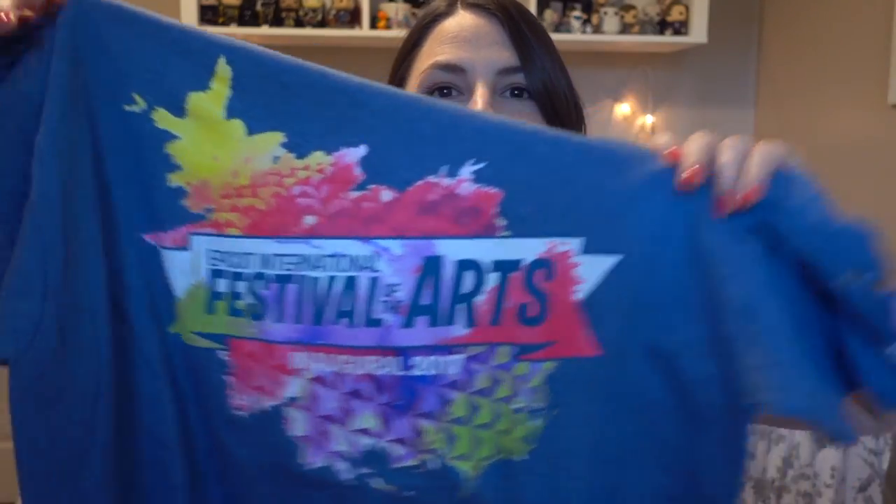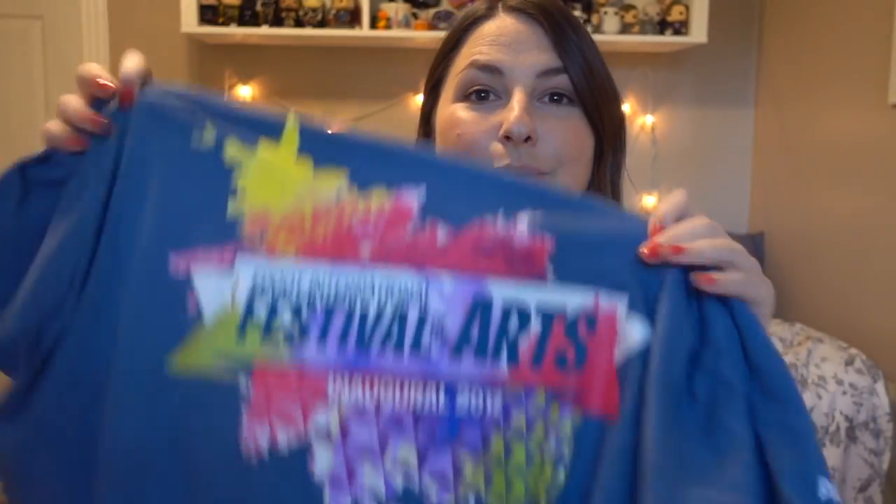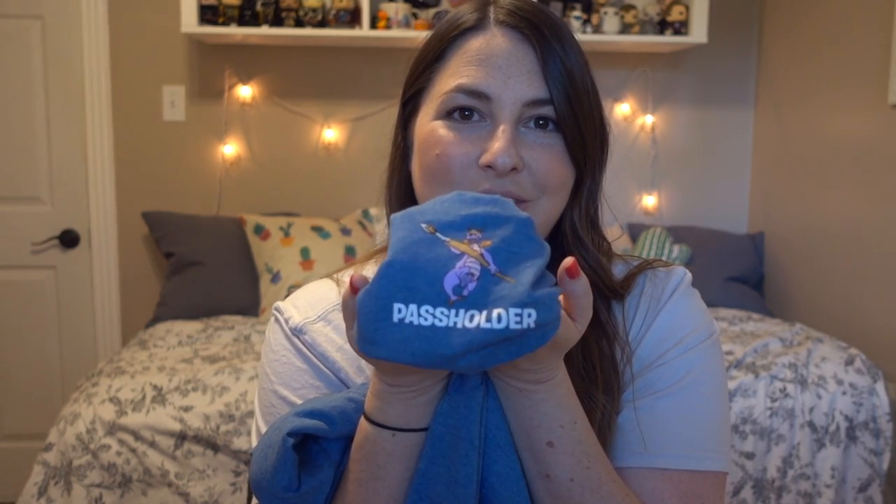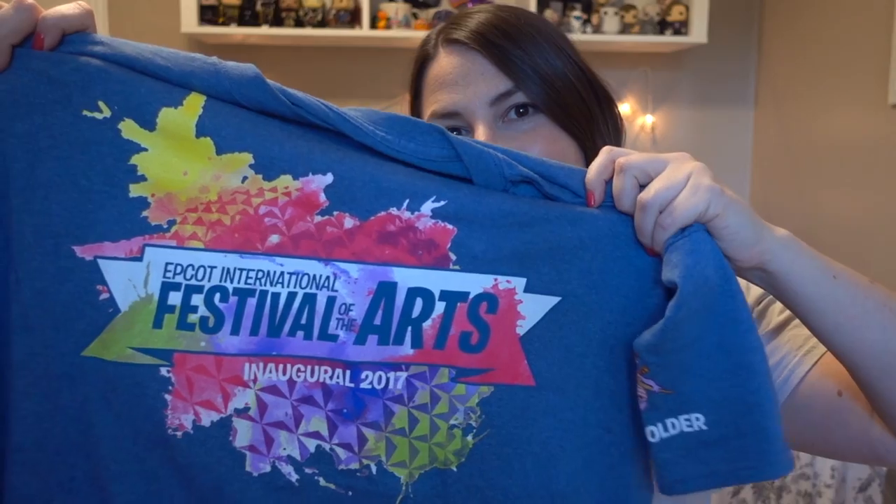This was the passholder shirt for 2017, which was the inaugural event. I will say it is not the softest material - I wish it was a little softer. It does have 'passholder' on it and it has Figment with a little paintbrush, which is pretty much the whole reason why I bought it. I just loved how much Figment there was in this festival. It is a little on the large side, however, nothing like the Flower and Garden festival shirt, which we'll come back to.